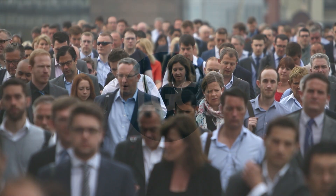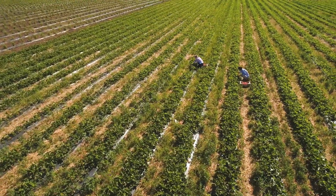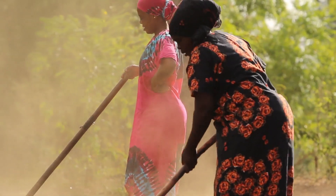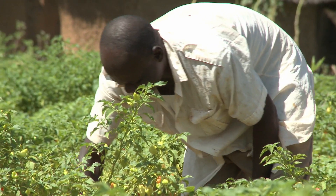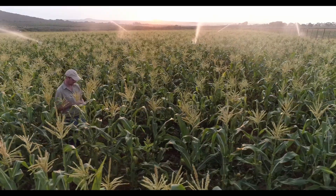Challenges such as increasing population, declining natural resources, and our world's changing climate require farms to adapt. Farming has advanced with smarter tools, technologies, sustainable practices, and better yields.